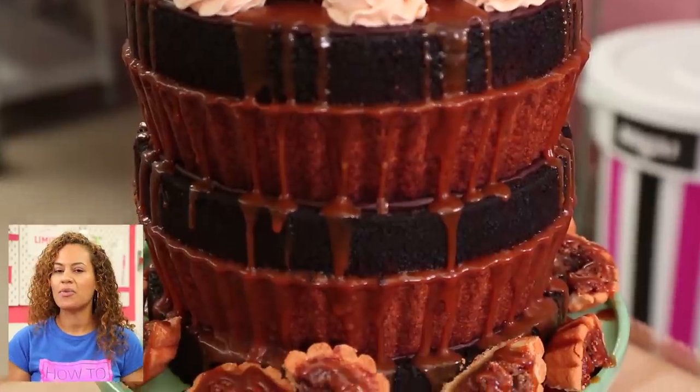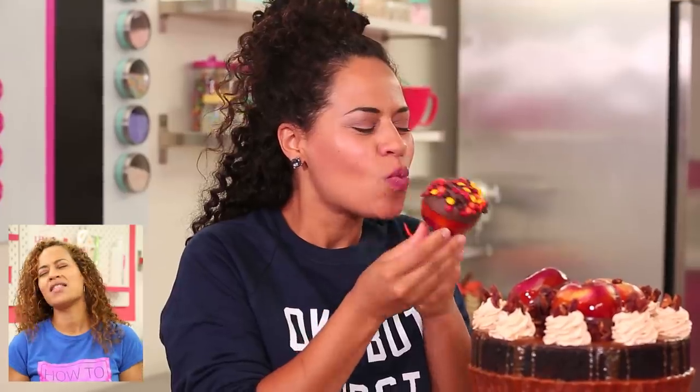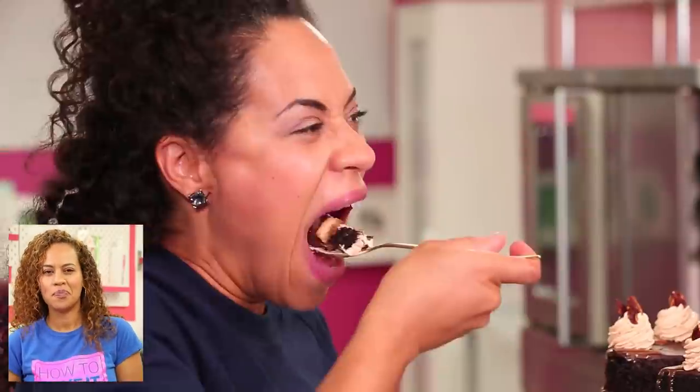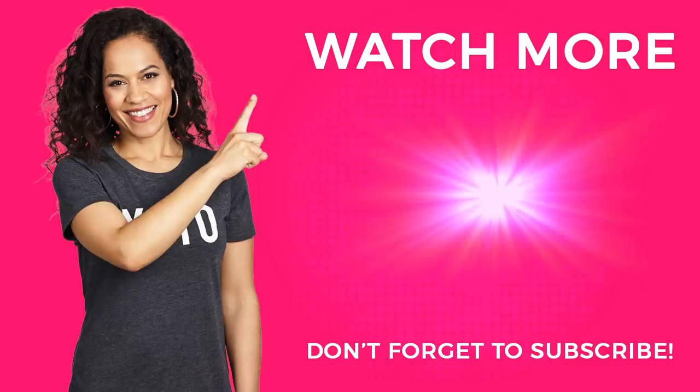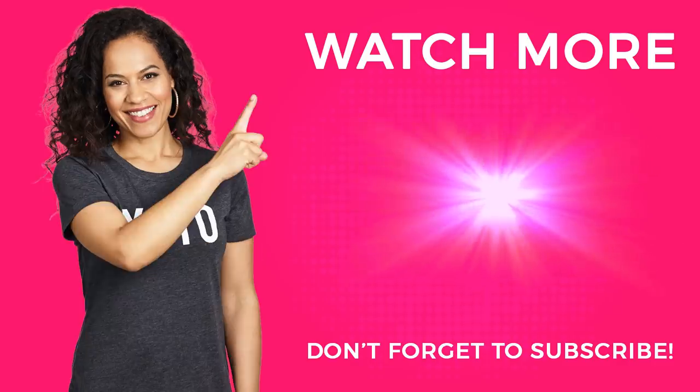I don't think I would change anything about this cake — what can you change? I'm going to be making more fall-themed cakes in the coming weeks, so don't forget to subscribe if you want to see them. But if you need more cake right now, click here. See you next time!